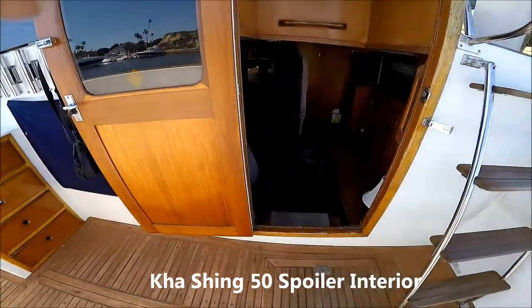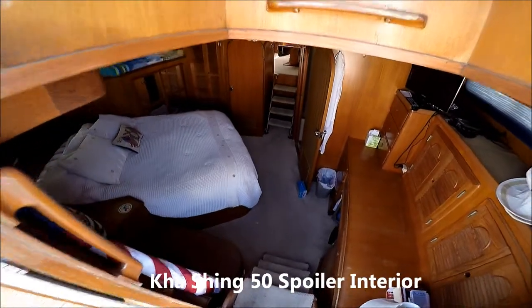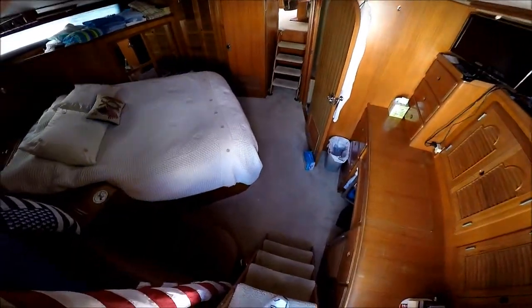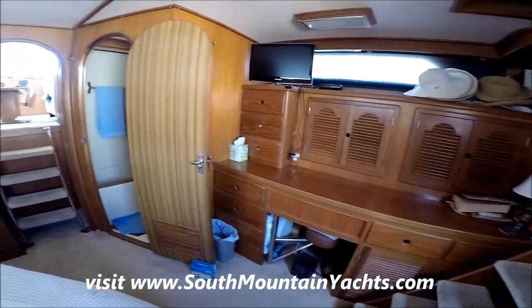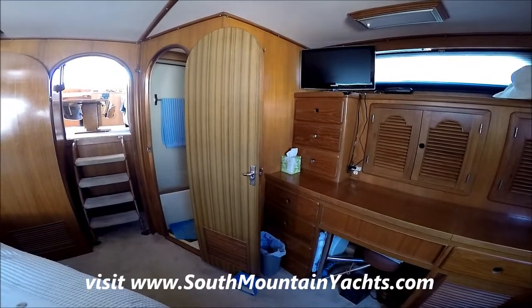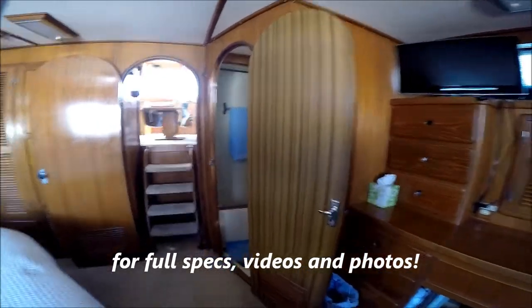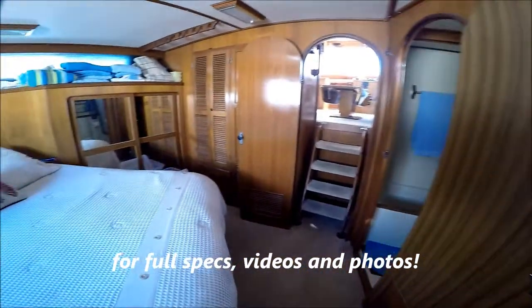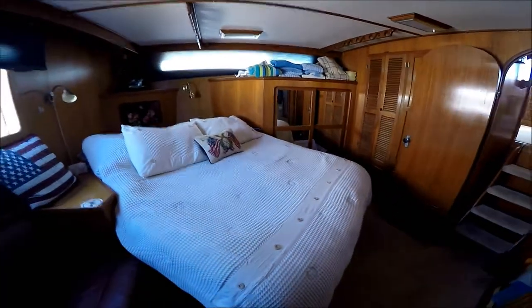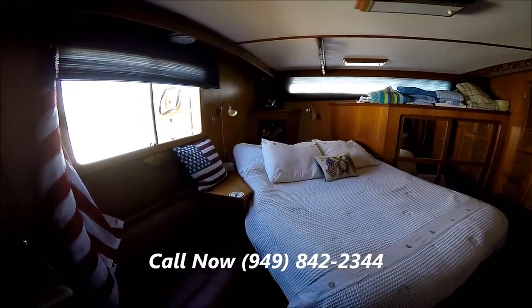A great feature on this vessel is, from here, we can enter the main master cabin. Once inside our master suite, we see off to starboard a built-in vanity, along with desk and storage drawers. Circling around, behind the doors, we have our washer-dryer, queen-size island bed, and a built-in armoire for storage.